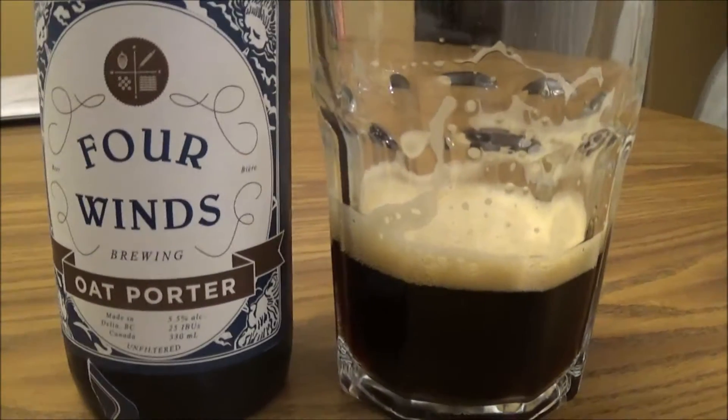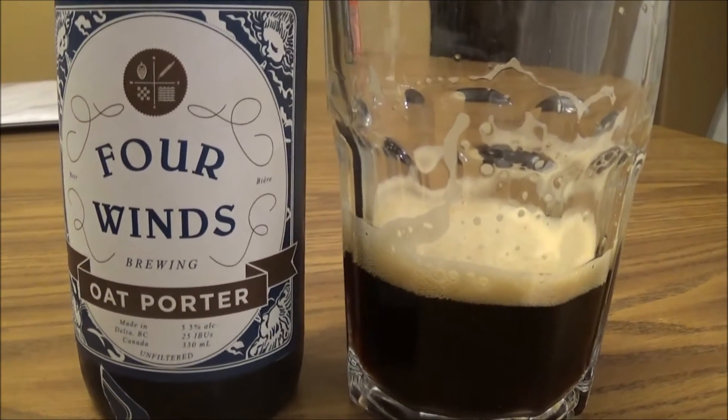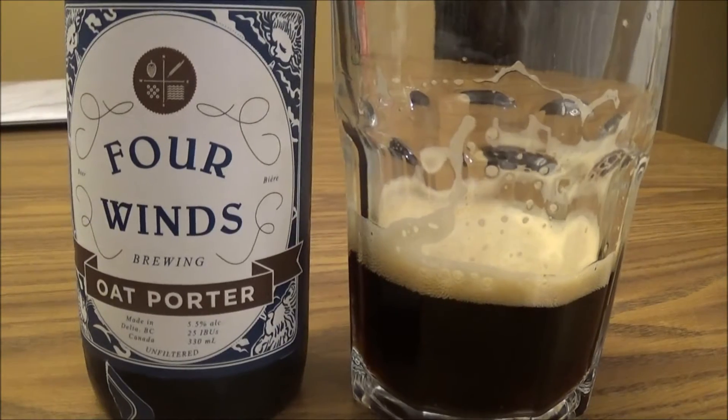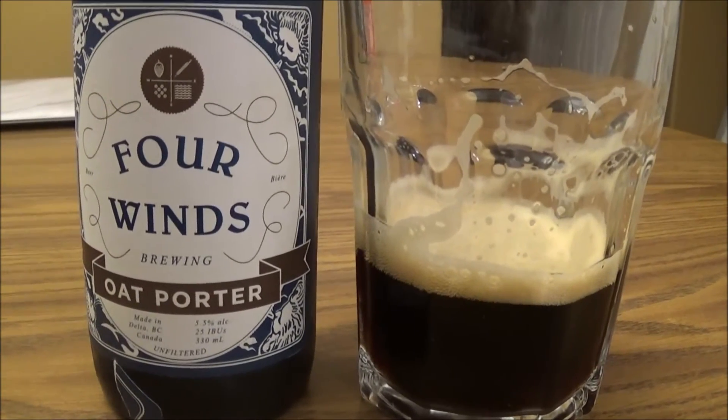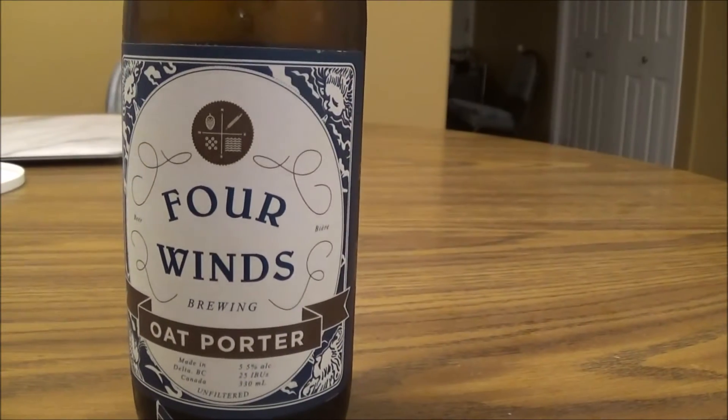Cheers everybody. The mouthfeel — it's got a nice lightness, I'd say it's light to medium mouthfeel, but it's got this beautiful creaminess to it, this nice milky density. It's just a really beautiful mouthfeel.